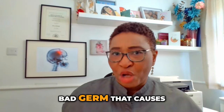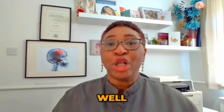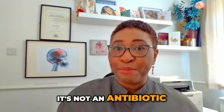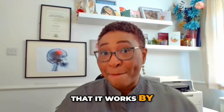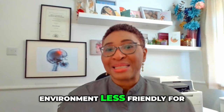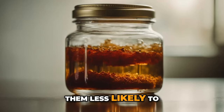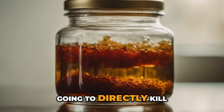So, can this product kill the bad germ that causes bacterial vaginosis? No, it can't — it's not an antibiotic. The manufacturers suggest it works by increasing the natural acid balance to make the environment less friendly for bad germs, which will make them less likely to grow, but it's not going to directly kill them off.